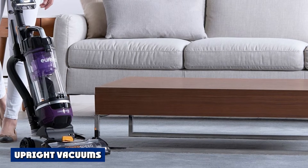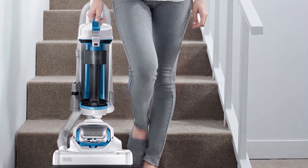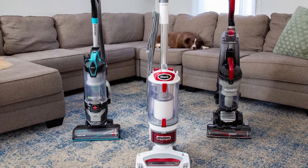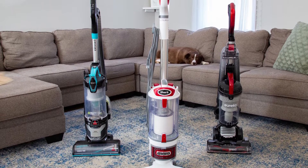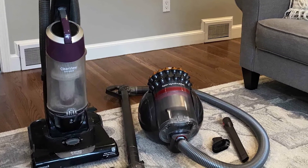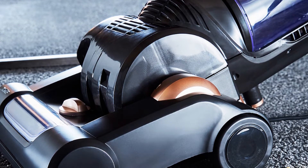Upright vacuums haven't stagnated over time. On the contrary, a lot of innovation has made them smaller, lighter, and more useful to consumers. Today, an upright vacuum will usually have a beater bar, a cleaning head, a handle, and a large dust bag or dust bin. If you are looking for pure suction power, nothing beats an upright or a canister. These are specialized in cleaning out your carpets and rugs because they work like a boxer's one-two punch — the beater bar beats out dirt and debris, and the powerful suction then takes care of the rest.